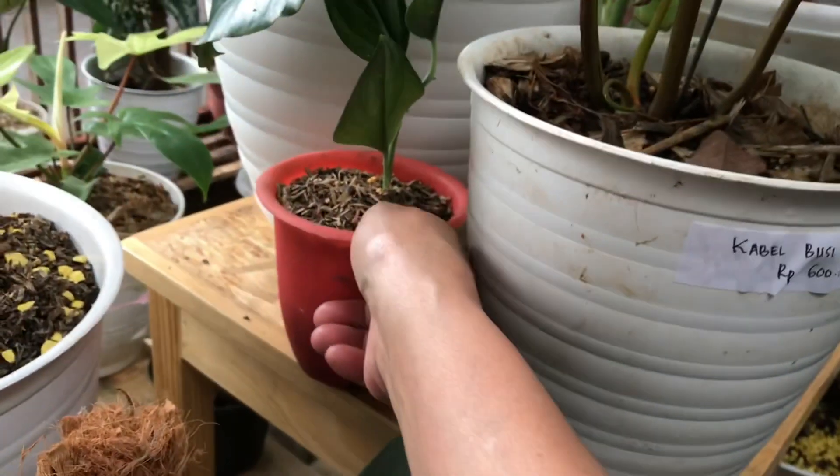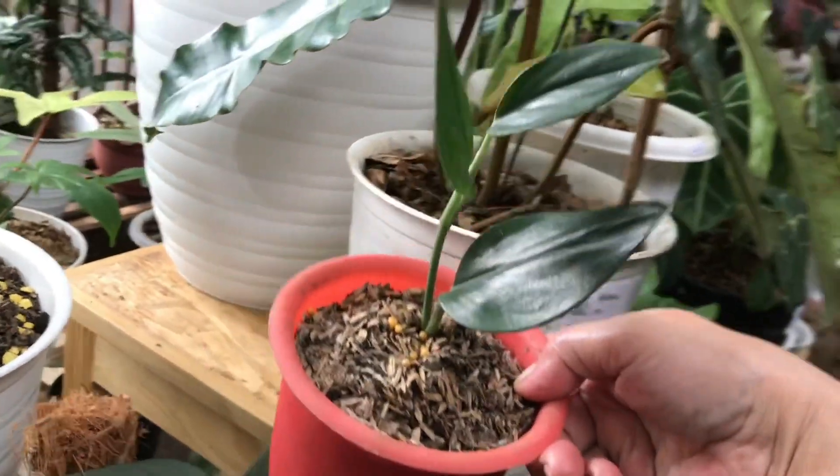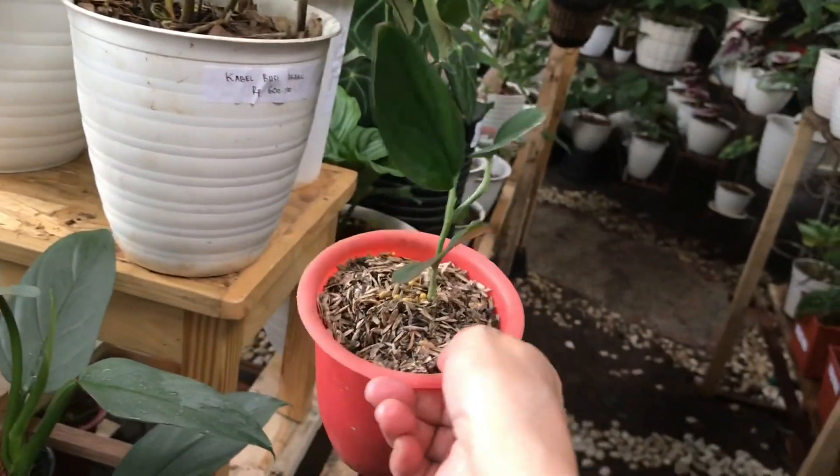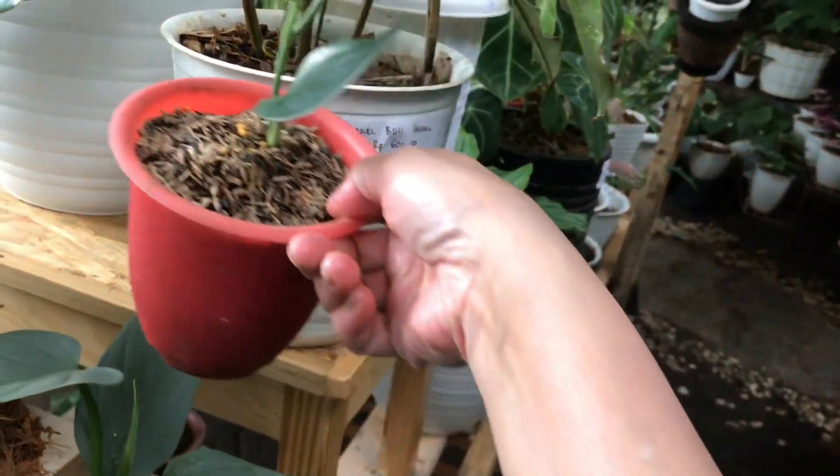Ini ada hashtatum bukan? Sirih hitam — Skindapsus hitam, Skindapsus Black. Berapa? Itu 45 ribu.